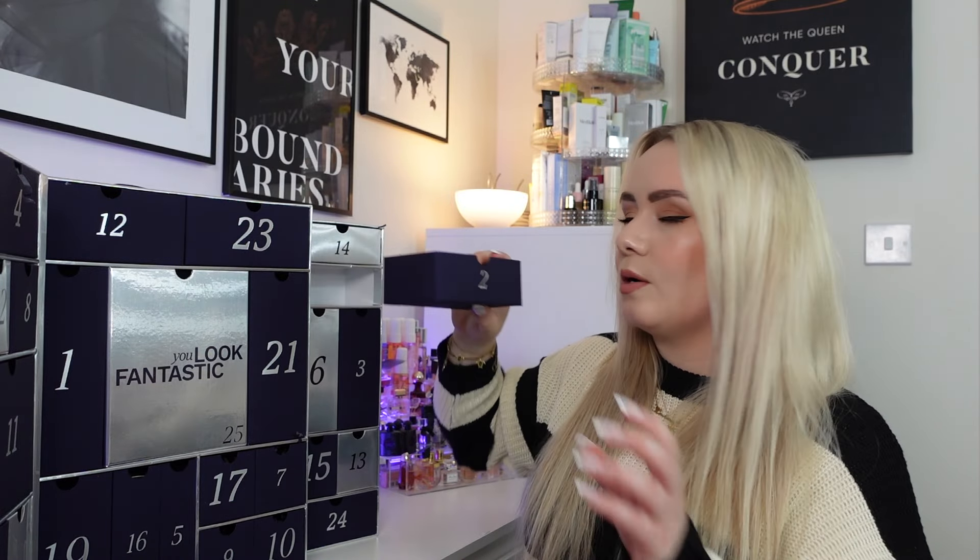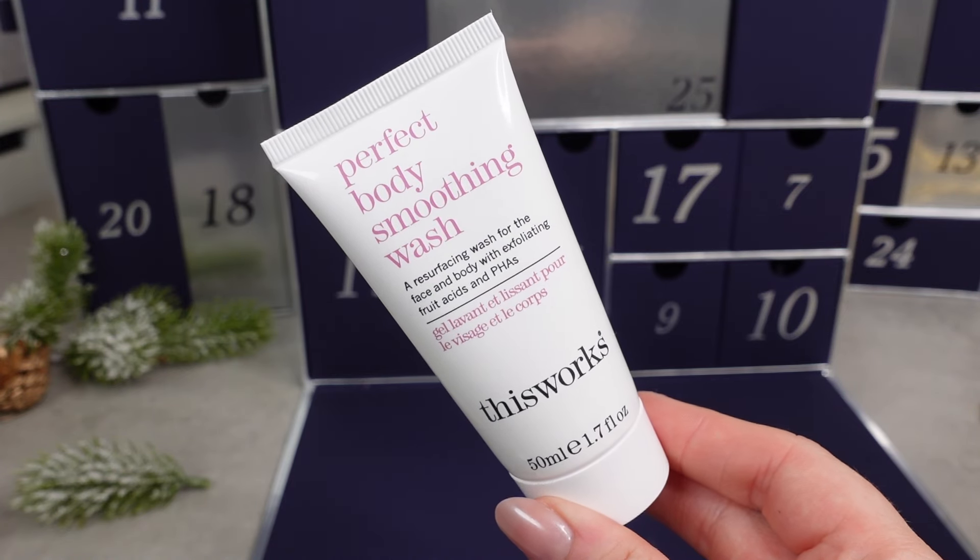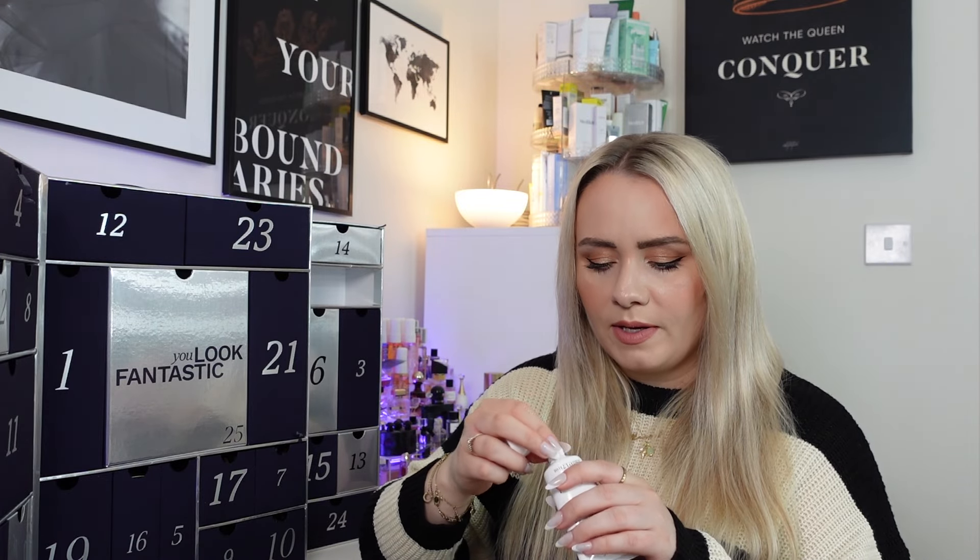Day 2 is over here. The drawers pull all the way out but they're a little bit flimsy, so this is one I'd just recycle rather than reuse. Inside we have a little mini from This Works — the Perfect Body Smoothing Wash, a resurfacing wash for face and body with exfoliating fruit extracts and PHA, 50ml. The price given is £6, though the full size 200ml is £18 which would make this £4.50. It smells really nice — very fruity. So we've had a face exfoliator and now a body exfoliator.